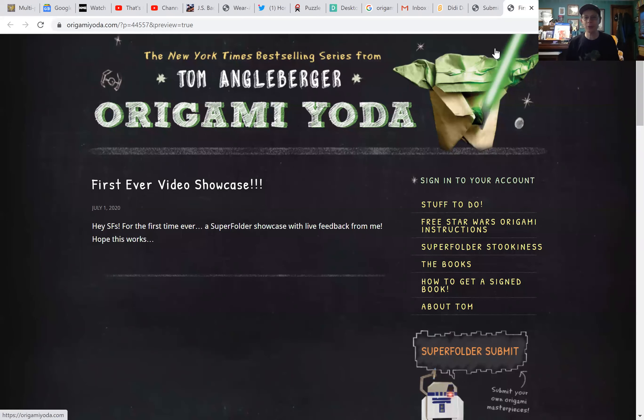Hey Superfolders, it's me Tom Angleberger. We're going to try something new here — it's my first ever video showcase. The idea is instead of having your origami as just a still picture on the website, I'm actually going to show your pictures, talk about them, and everybody will get to tune in and have a look.